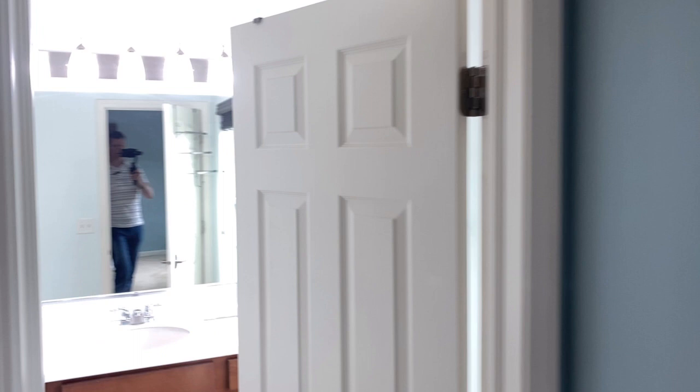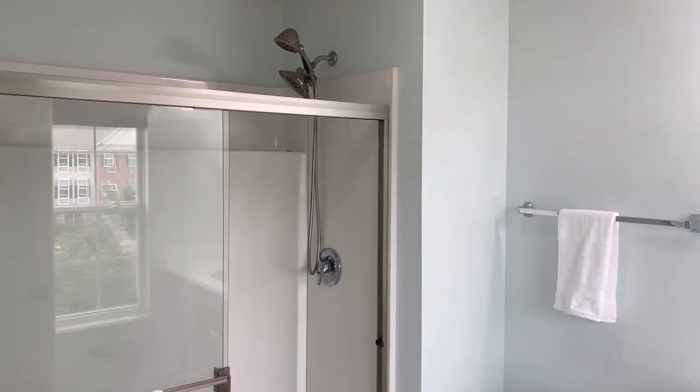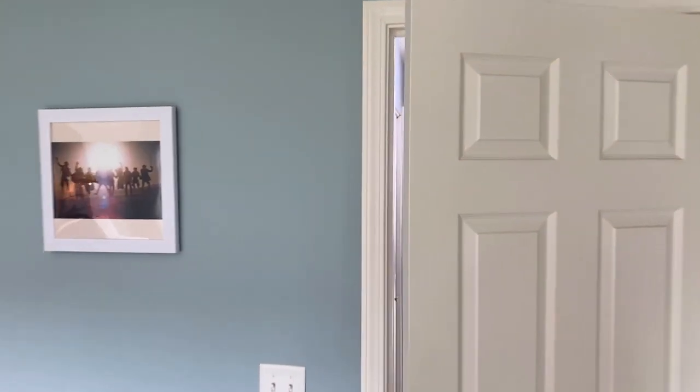There's a walk-in closet and the primary bathroom here with a walk-in shower. Let's look at the remaining bedrooms and the hall bathroom.